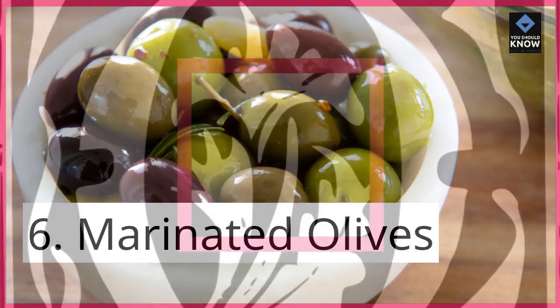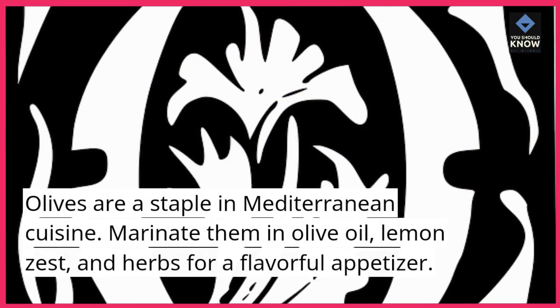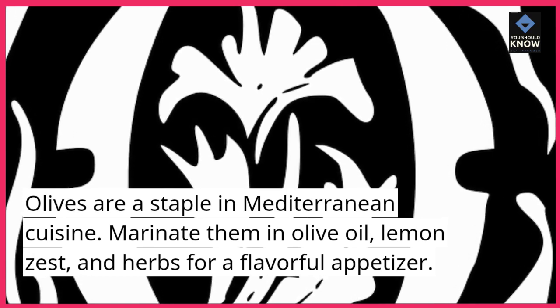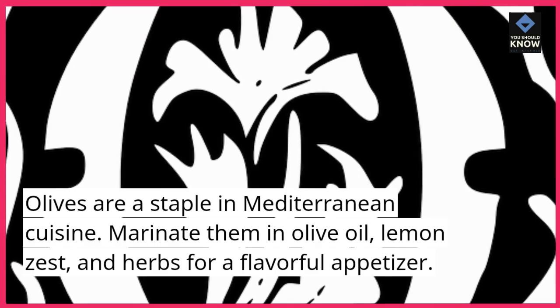6. Marinated Olives. Olives are a staple in Mediterranean cuisine. Marinate them in olive oil, lemon zest, and herbs for a flavorful appetizer.